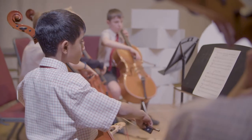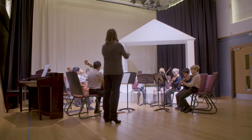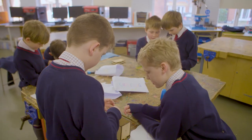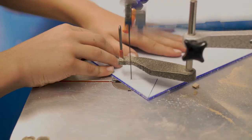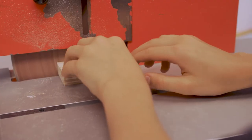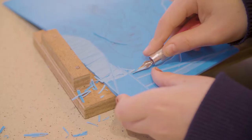Roughly 40 boys are members of the orchestra and there are several ensembles and three choirs. The DT workshop has the latest equipment and technology including 3D printers and a laser cutter as well as the more traditional saws and sanders. And the art room is a perfect airy space for boys to get creative.